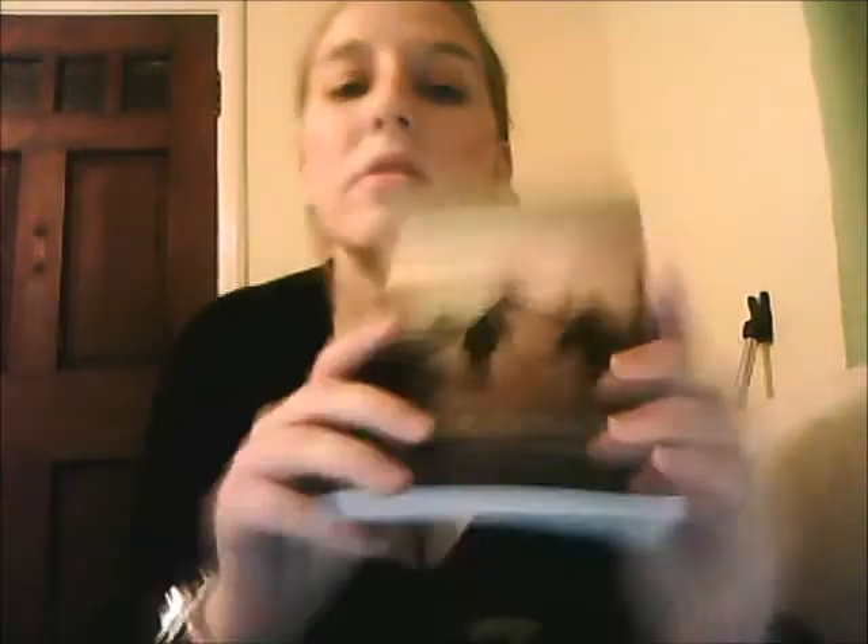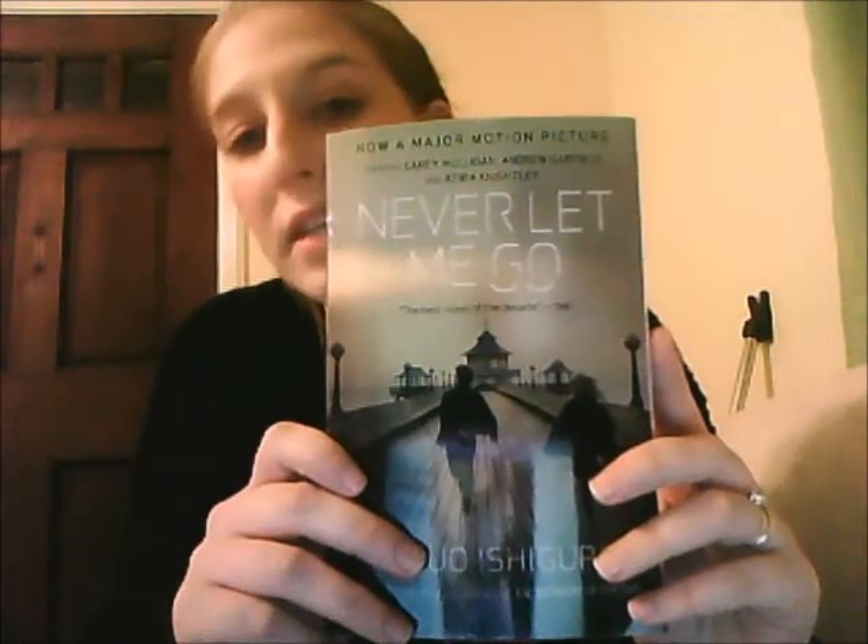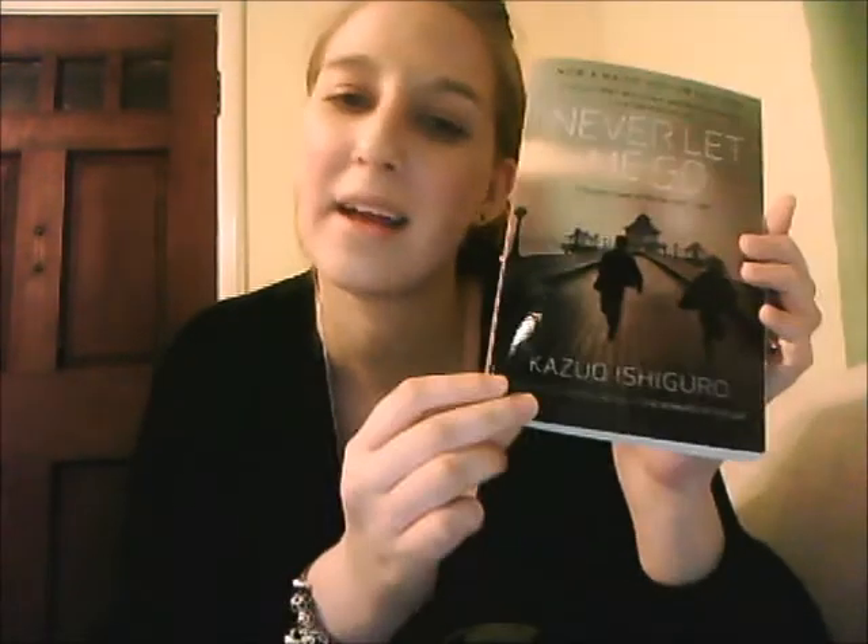And then I have my book, which is currently Never Let Me Go. It's been made into a movie with Keira Knightley, Carey Mulligan, and Andrew Garfield — I have no clue who Andrew Garfield is. It's a really good book so far. I'm on page 161.